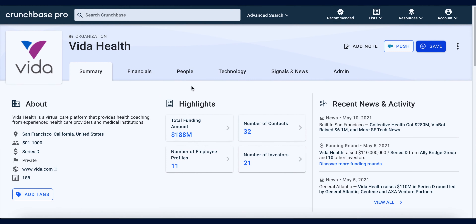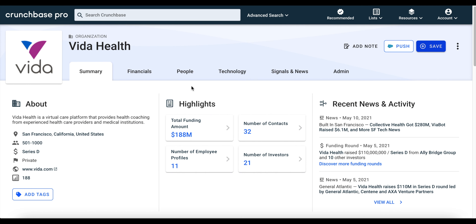If we wanted to track Vita Health's activity over time — so we're updated if they raise additional funding in the future, or if they make strategic leadership hires — we can do so in one of two ways. The first way is on Vita Health's Crunchbase profile page.